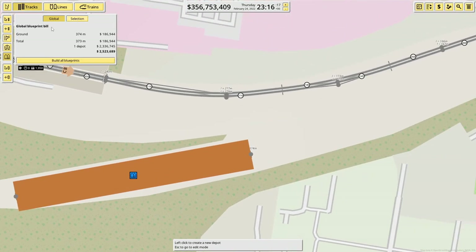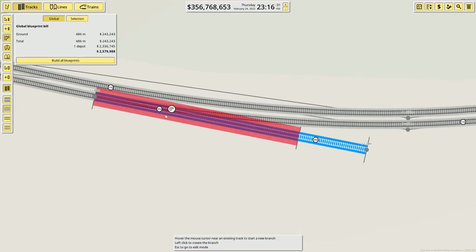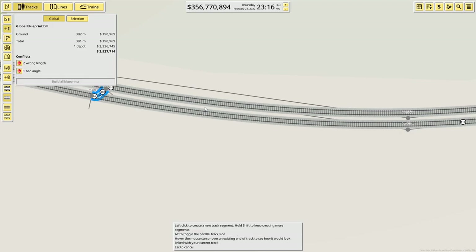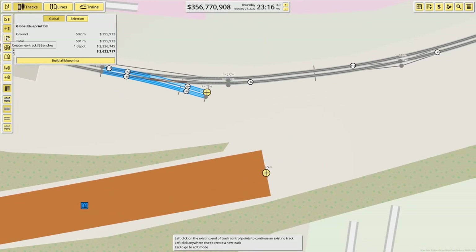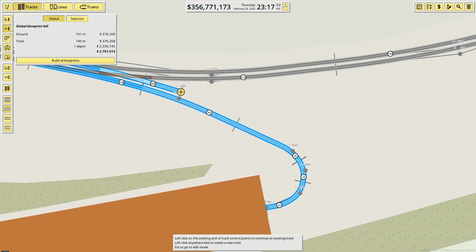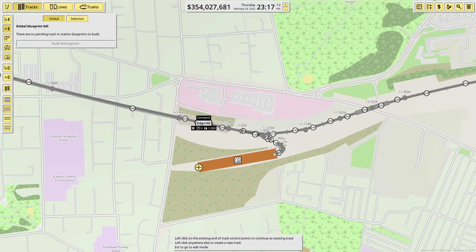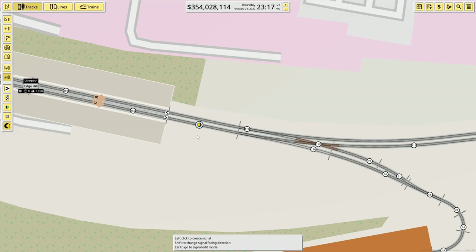We'll pop it in there — it's about there in real life. Oh, this is going to look so messy. But we really could do with it there. That's a single track junction — get rid, try again. There we go, two of you. Lovely. Path signals. Edge Hill — let's shove down here at Lime Street. That is not how Edge Hill Depot looks in real life. Please do not, for any second, think this is how it should look. It's not.